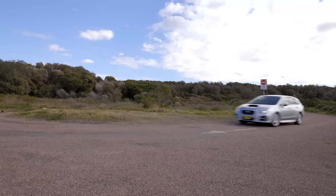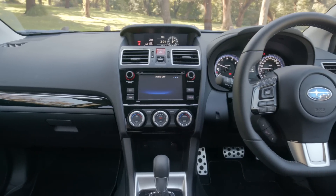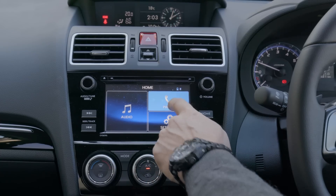It does miss out on a couple of features that you'd expect to find standard on a car of this price. It doesn't have automatic wipers, for example, and nor does it have automatic lights. They do turn off when you hop out of the car, but they won't turn on for you if it's raining or when it gets dark. It also misses out on Apple CarPlay and Android Auto.